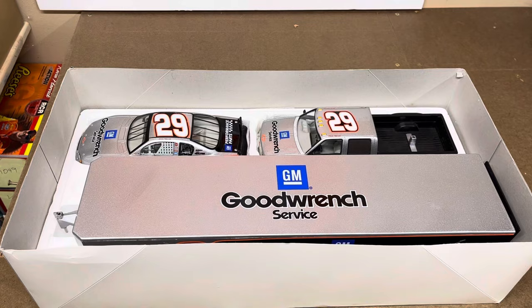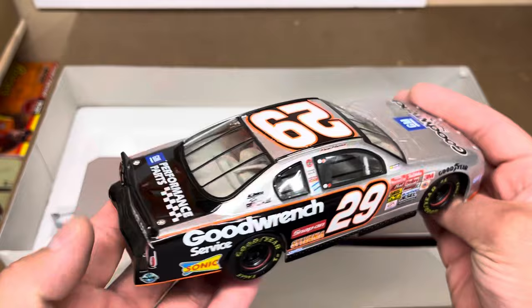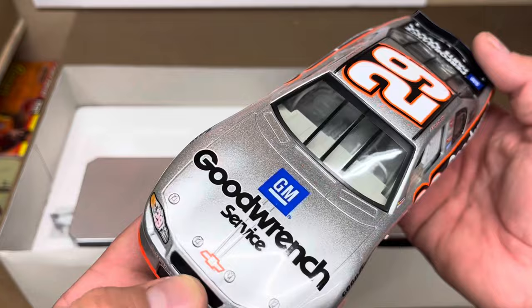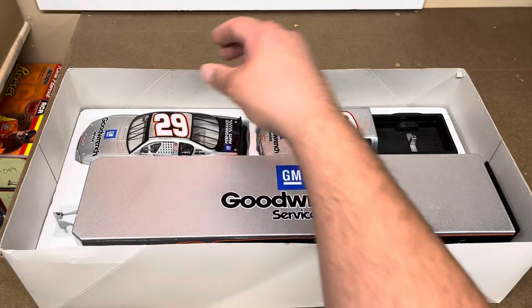Starting with the diecast of the car — not a detailed car. This is what I would call like a sandbox car, comparable to the Action cars you used to be able to get at Walmart. I had a bunch of these as a kid that I actually played with in the sandbox, made a racetrack. They're low detail — all the interior stuff is all the same color, no separate black seat or black window net or anything like that, cheaper wheels and tires, nothing as far as underbody detail. Pretty simple with the car, but the trailer and truck are really cool.